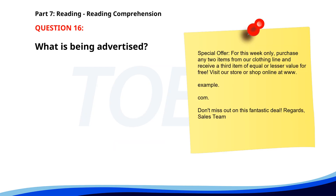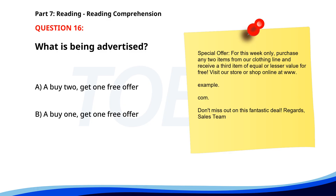Number sixteen. Special Offer. For this week only, purchase any two items from our clothing line and receive a third item of equal or lesser value for free. Visit our store or shop online. Don't miss out on this fantastic deal. Regards, Sales team. What is being advertised? A. A buy two, get one free offer. B. A buy one, get one free offer. C. A clearance sale. The correct answer is A: A buy two, get one free offer.